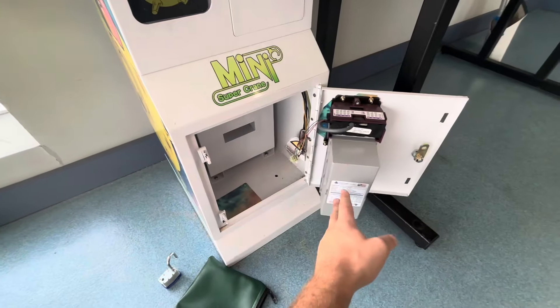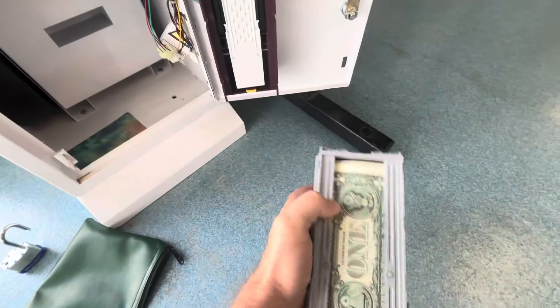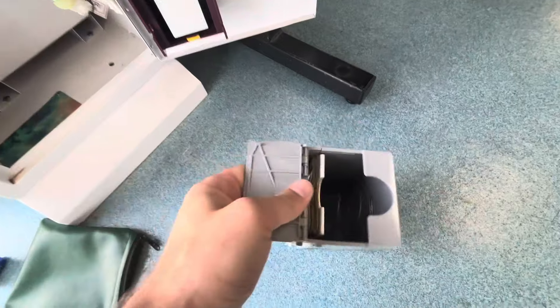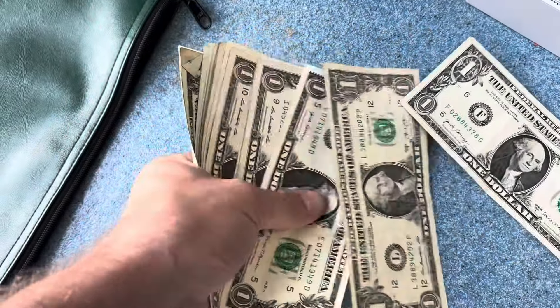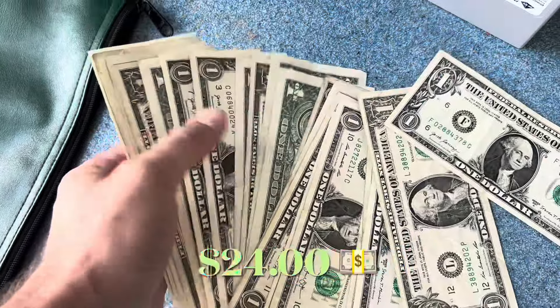We'll go ahead and pull the bills out first. Nice looking stack in there for this location. Let's take a closer look here. Going through the caster, ended up being 24 in singles.